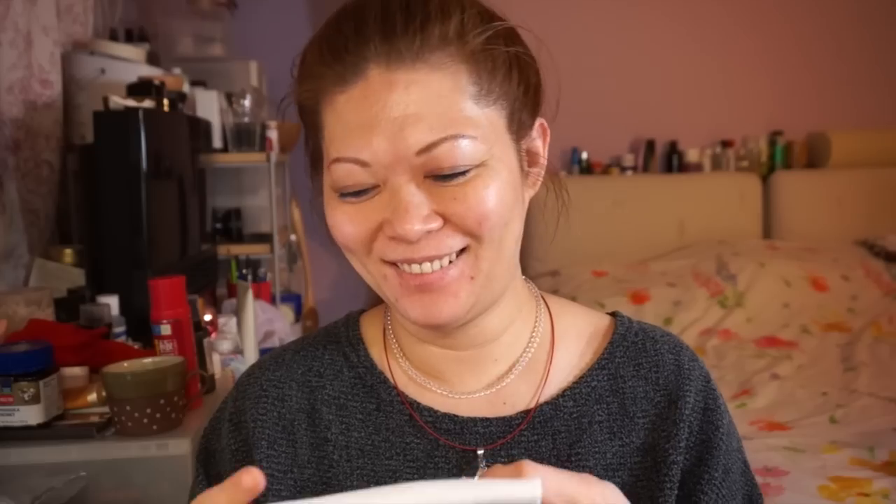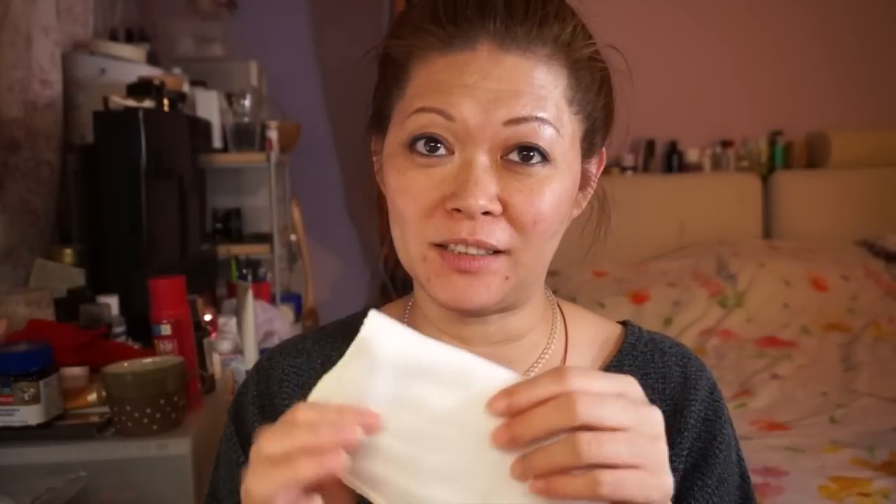I've tried the Chanel one — when you buy their makeup remover it comes with a so-called muslin cloth. The density is more compact than this handkerchief. My son actually used that Chanel muslin cloth to clean his gun. Anyway, we use this kind of cotton for bathing babies, so it's good enough for the face. When it's dry it feels rough, but when it's wet it's a different story.